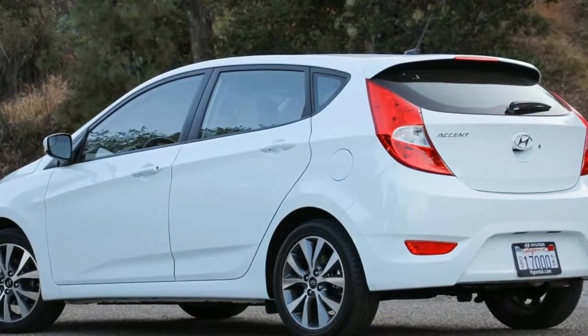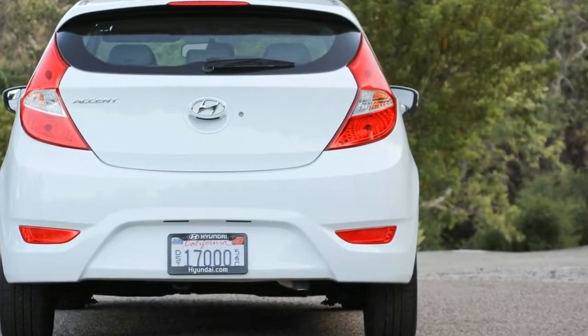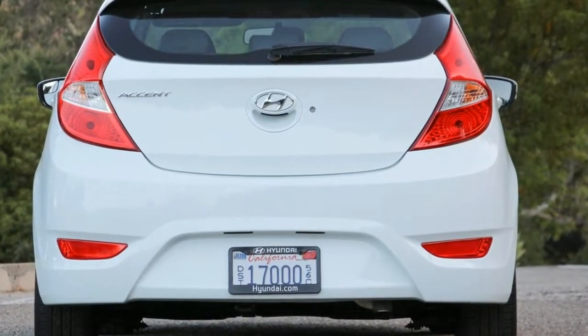Modest performance is par for the segment, though, where the Toyota Yaris, the Nissan Versa, and the Ford Fiesta are all less powerful and slower to 60 miles per hour. The Accent ranks with the Honda Fit and the Chevrolet Sonic at the quicker end of the spectrum.